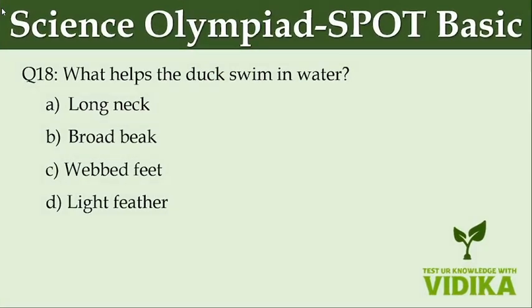What helps the duck swim in the water? Option A: Long neck. Option B: Broad beak. Option C: Webbed feet. Option D: Light feather.